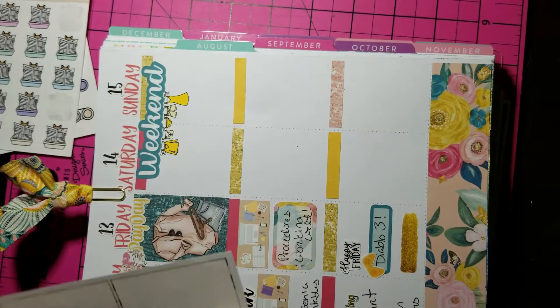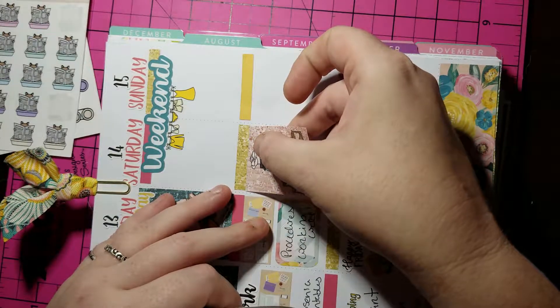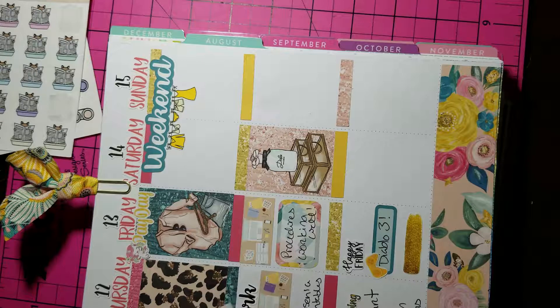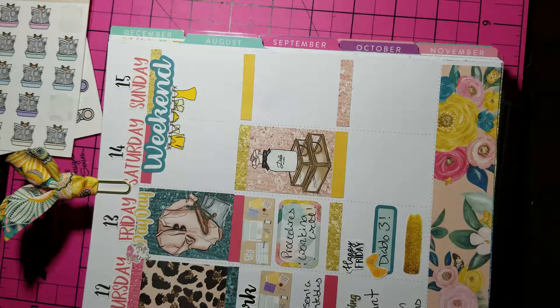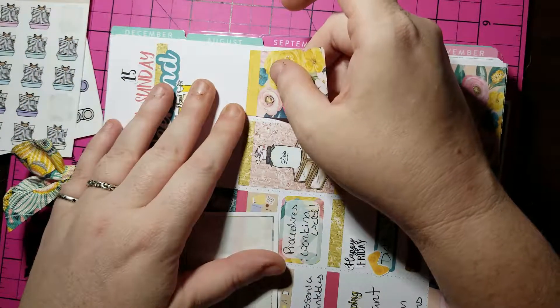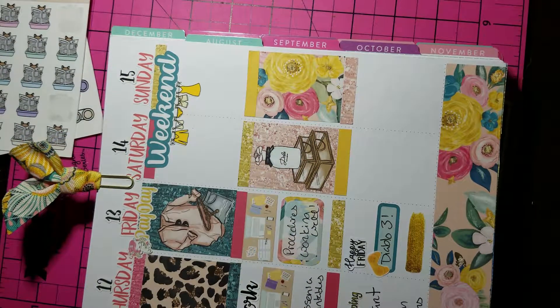I'm going to go ahead and place down my full boxes. What do I have on Saturday? Trash day, litter boxes, carnival, and laptop. Yeah, I totally can. So I'm going to throw down my full boxes because I love the idea of having full boxes. Normally on a weekday where I don't have a morning routine, I use the full box in the morning. I can put a full box down and if I'm grumpy, I can just put an 'I hate mornings' panda sticker or something.